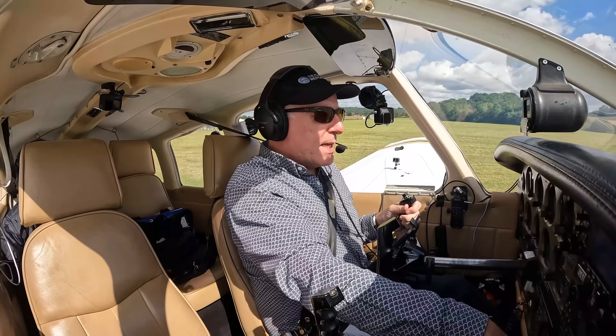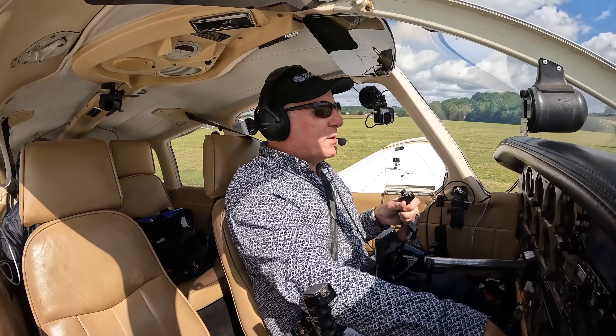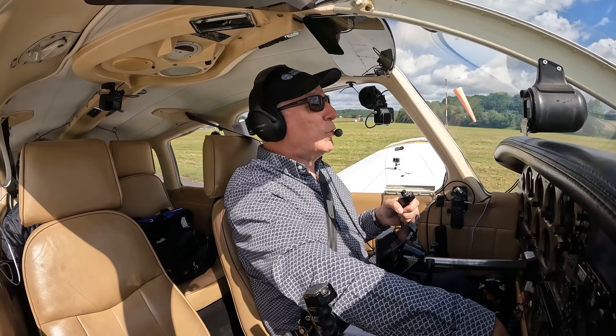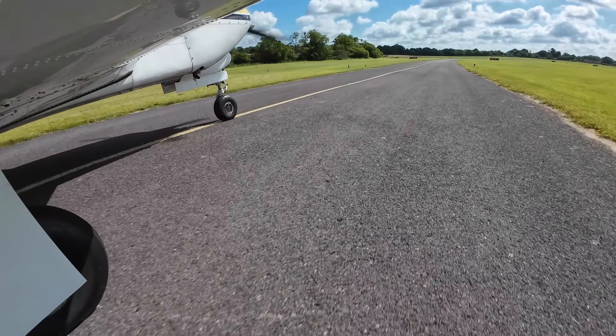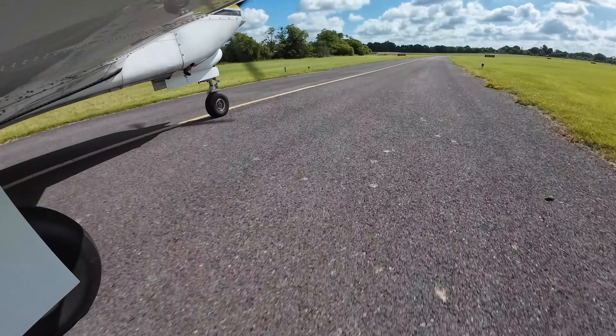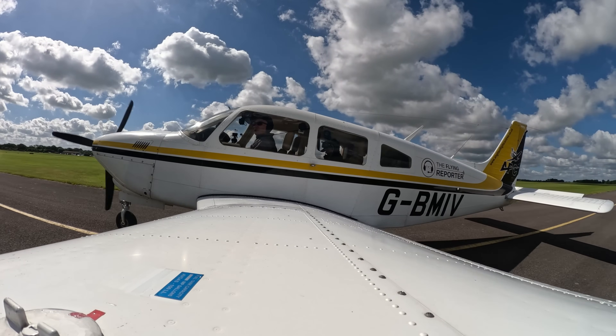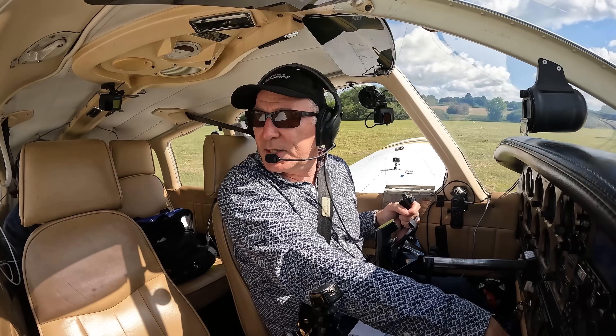What we're going to do today is climb up to 7,000 feet and then determine at what point we need to start a descent and at what rate we need to descend, in order to arrive in the overhead of an airfield at 2,000 feet above aerodrome level. That's the plan. Let's see how it goes.